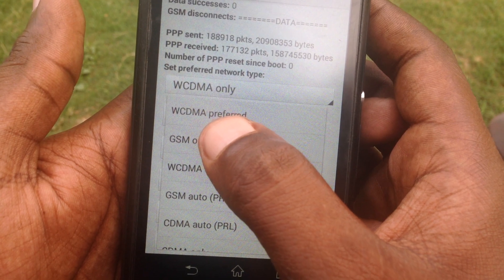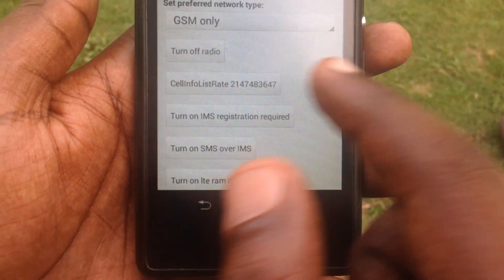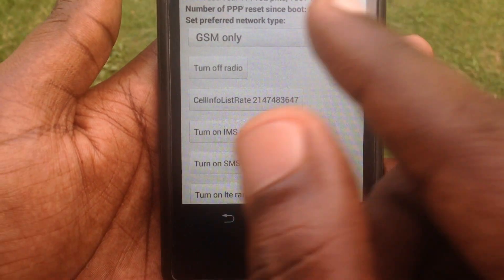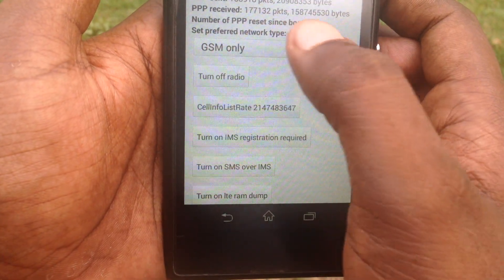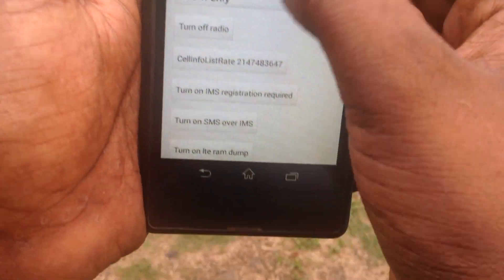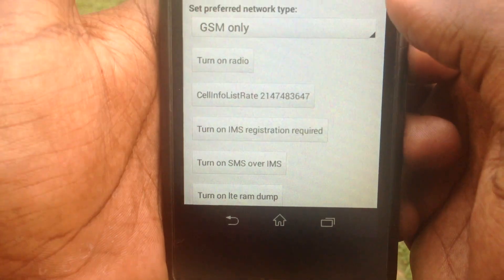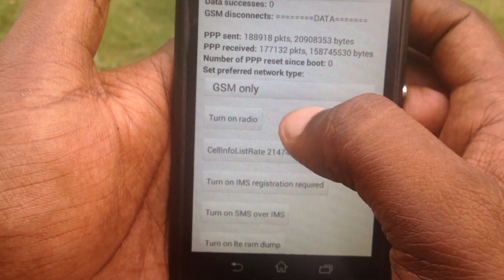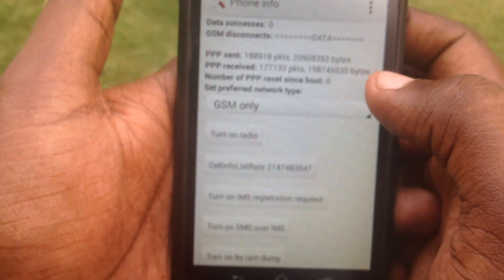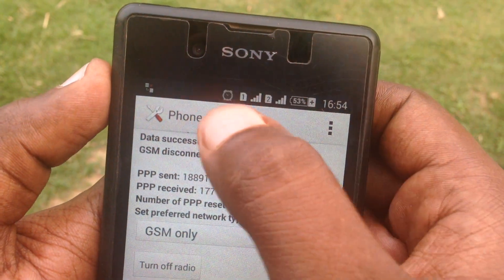Switch the network mode to GSM only, then turn off the radio. After that, turn the radio back on, then turn it off again. You can see the radio toggling — turn on, then turn off.